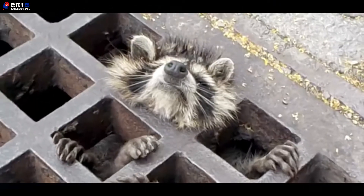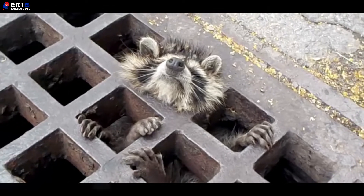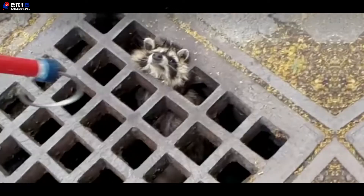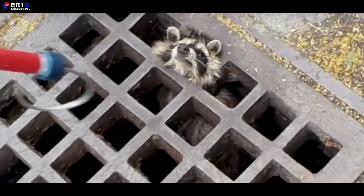A little raccoon had somehow become wedged in the grate covering a storm drain. Footage of the rescue attempt shows the animal trying desperately to wiggle himself free. The raccoon could move his body and four legs, but his fluffy little head was well and truly stuck.